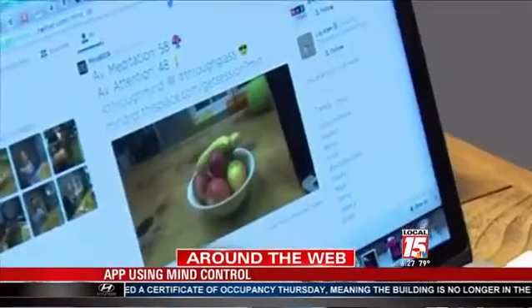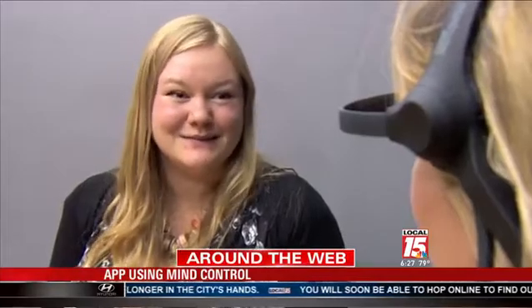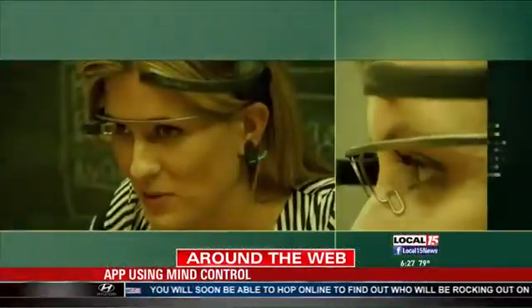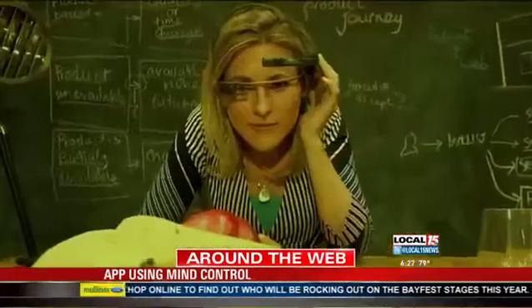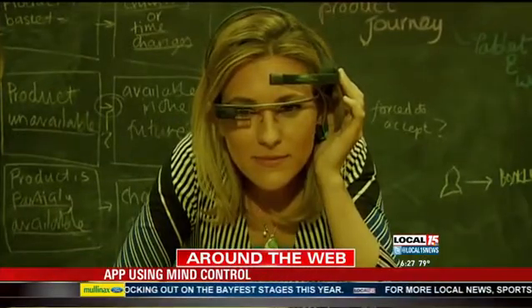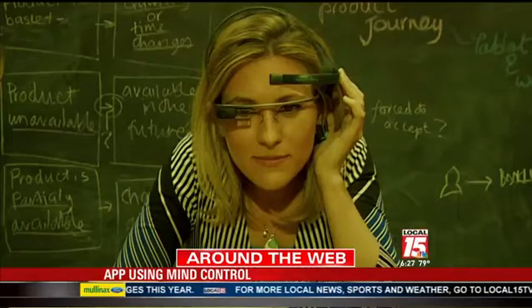If this is the first experiment that we have into thought-controlled navigation, that will be really exciting. The idea that you no longer need to touch buttons on your phone, that you just think, is pretty cool. The app requires a Google Glass and an EEG machine. The developers at This Place have made the code available to anyone who wants to take a look. The hope is that others can build on their technology so that one day we might be able to make more things happen solely by using the power of our minds.